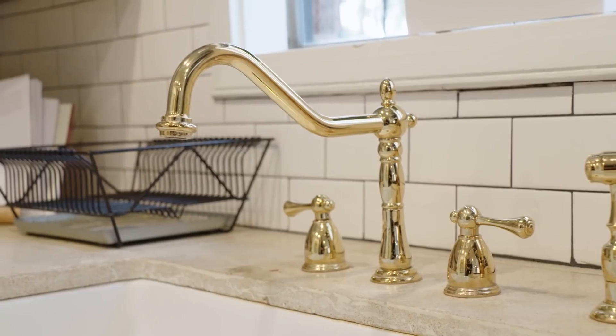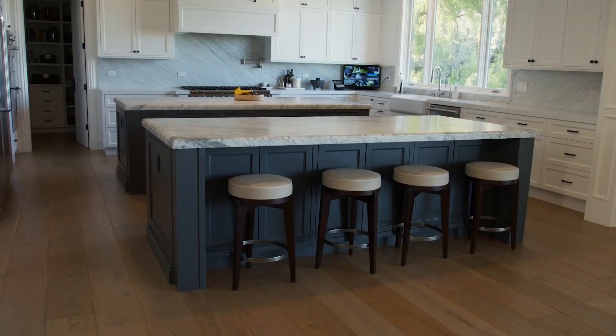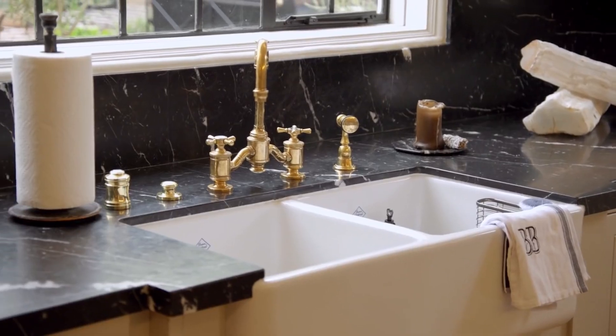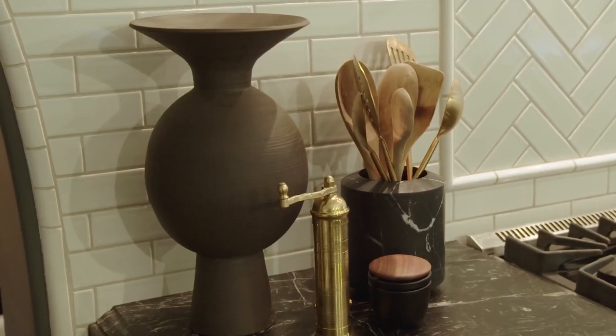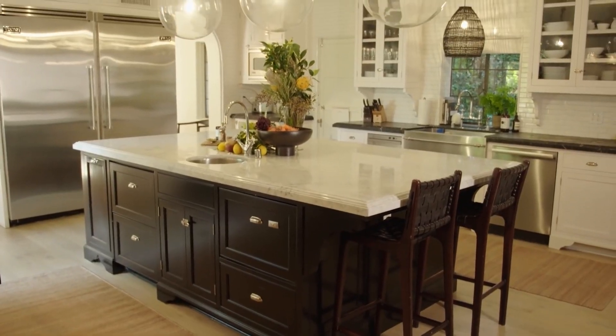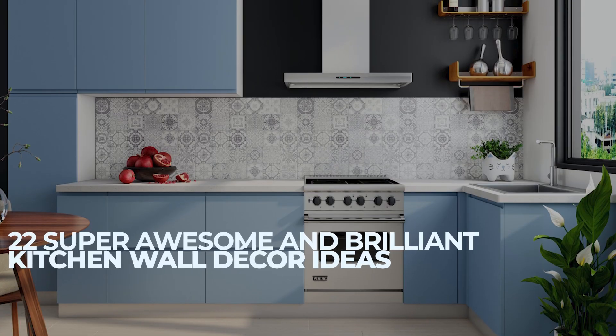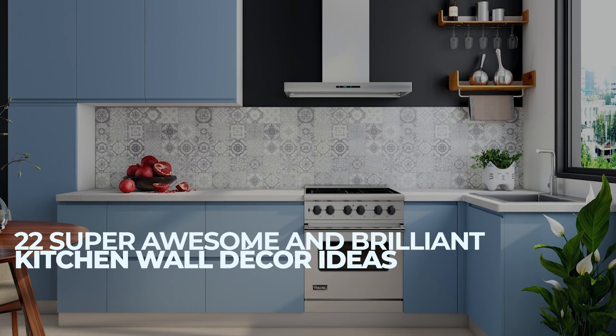In the modern world, kitchens are not just a place to cook food. They are an important part of our homes where we spend time talking and socializing with friends and family. As such, they deserve to be decorated beautifully. Welcome to Jensen's DIY. In this video, we will discuss 22 super awesome and brilliant kitchen wall decor ideas.